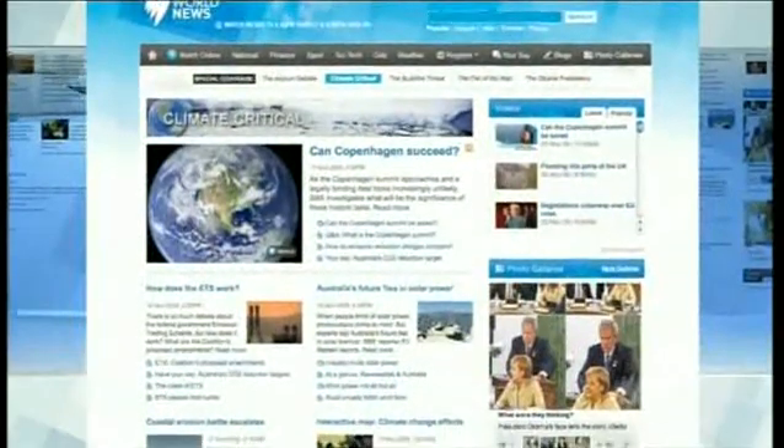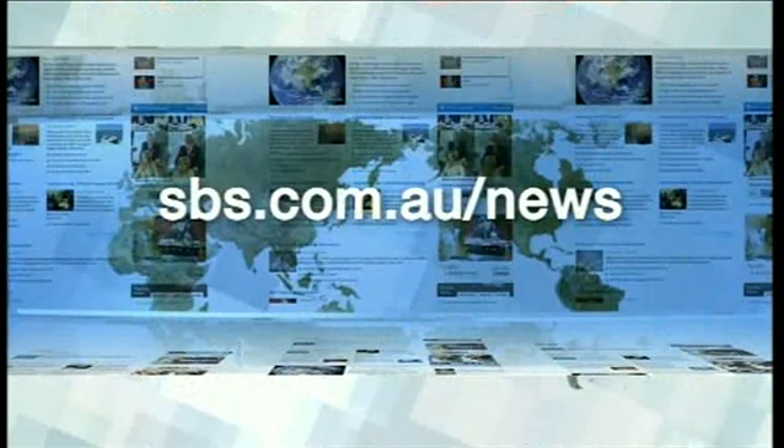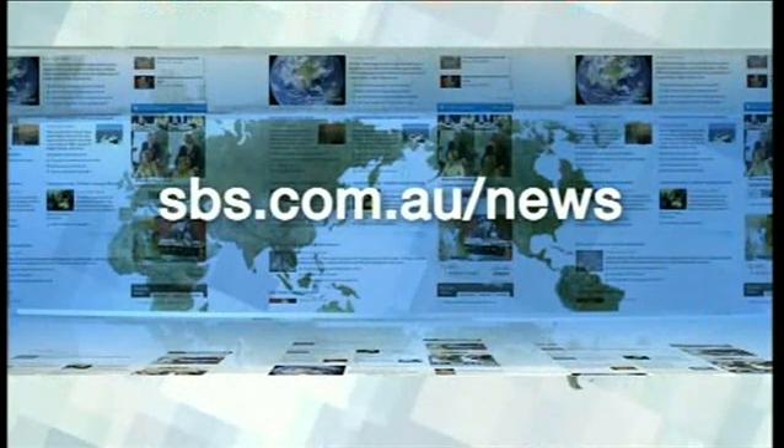And you can find more on renewable energy in a special feature on our website, where we'll be tracking all the issues leading up to the Copenhagen Climate Change Summit. That's sbs.com.au.